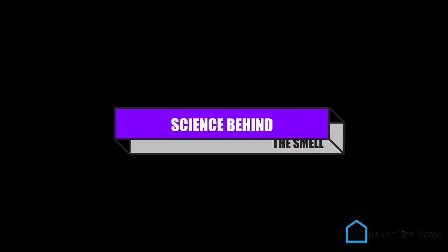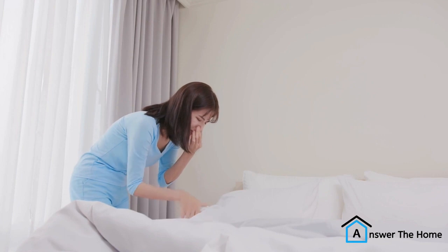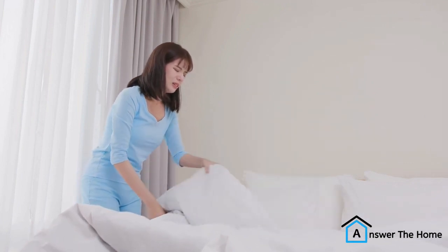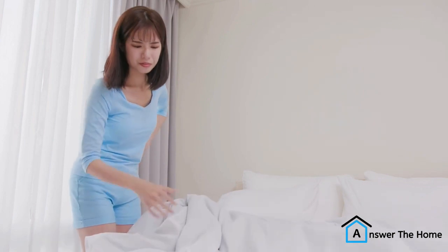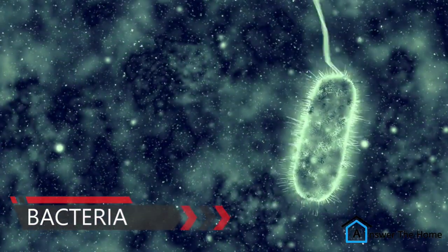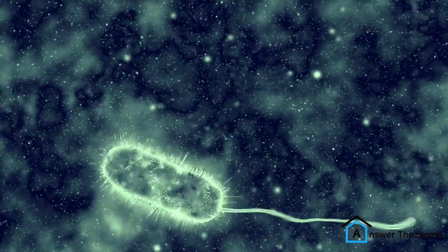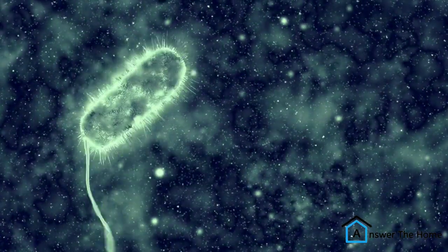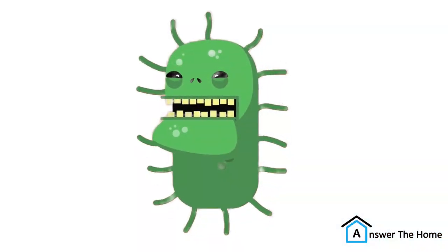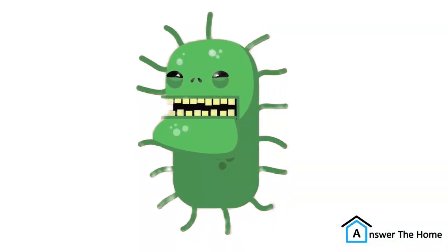The science behind the smell. The truth is, there are a few different reasons why your bedsheets might smell like cheese. The most common culprit is bacteria. Bacteria love to thrive in warm, moist environments, and your bedsheets provide the perfect breeding ground. When bacteria break down sweat, skin oils, and other bodily fluids, they can produce a variety of odors, including some that resemble cheese.